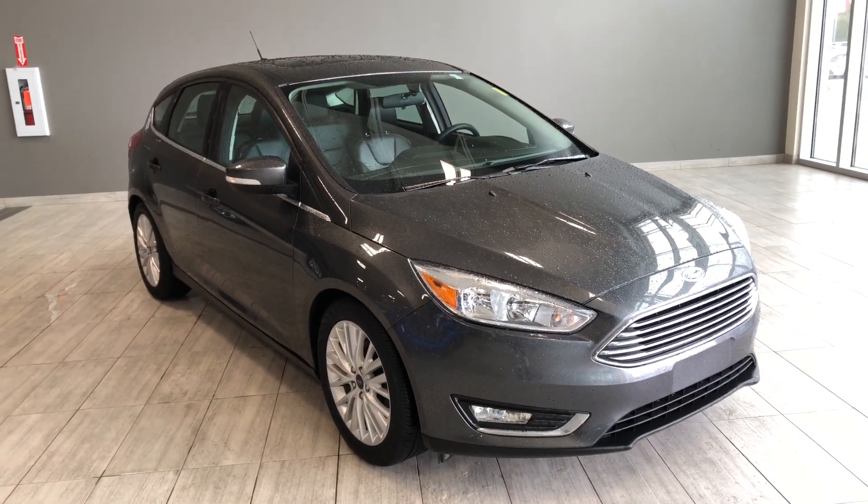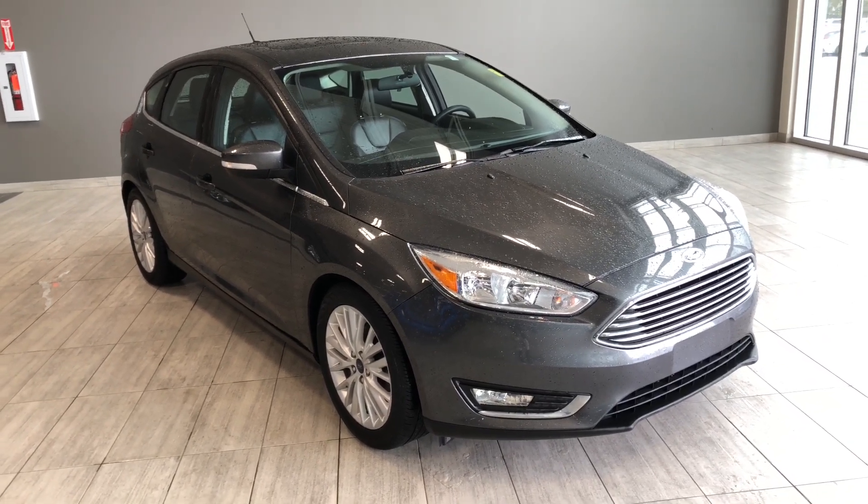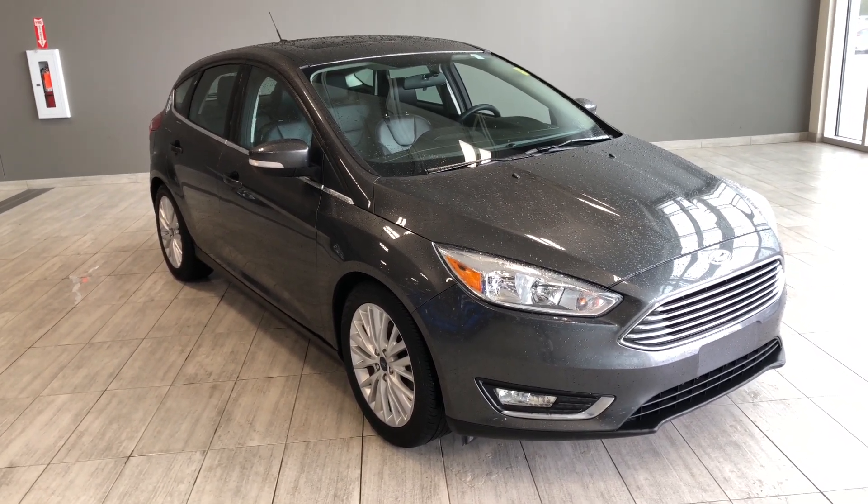Hello and welcome to another video walk around. My name is Christian and today we're going to be looking at a 2018 Ford Focus. This is a five-passenger hatchback in grey, driving on 17-inch wheels.